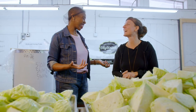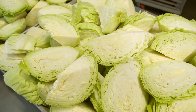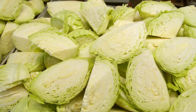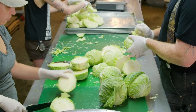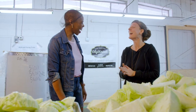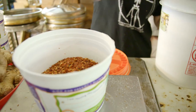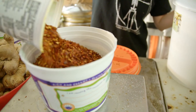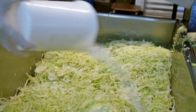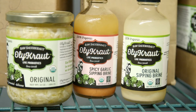Sash decided to produce sauerkraut after working on a farm with an abundance of cabbage. She tried making it, and it was the first time she had raw sauerkraut — she loved it so much she ate two gallons in two weeks. She kept going, making different kinds of kimchi and other things, becoming more and more fanatical until she decided to start selling it.